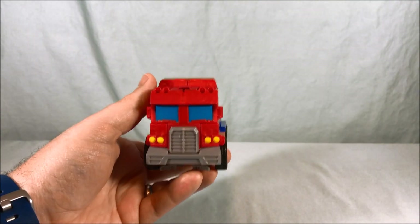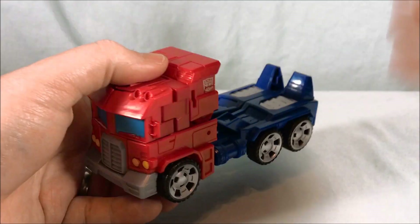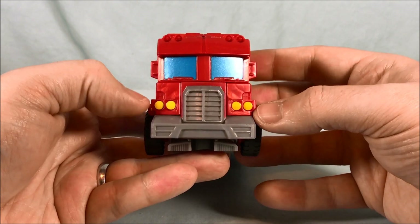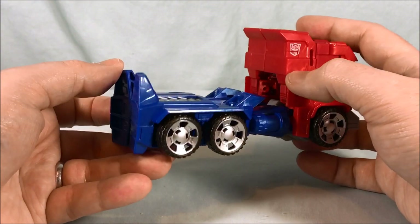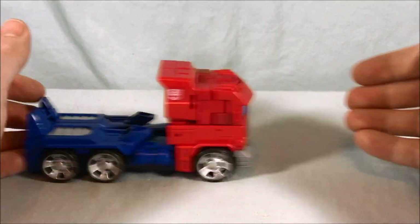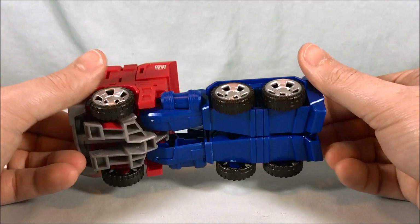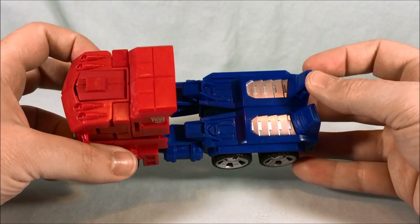Here is the cab you're left with after transforming. It's pretty skinny but I think it works. The metallic used for the windows and the yellow for the headlights looks pretty good. You still get the Autobot symbol on the side, the wheels are painted nicely, and it rolls fairly decently — I appreciate that.